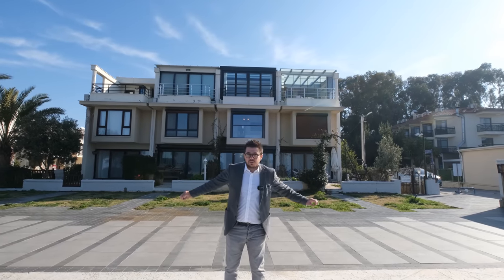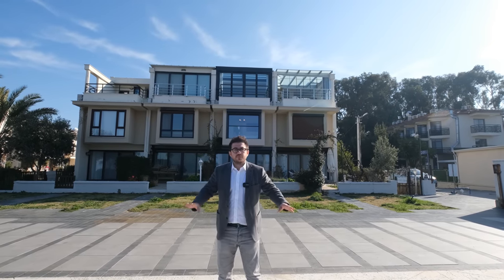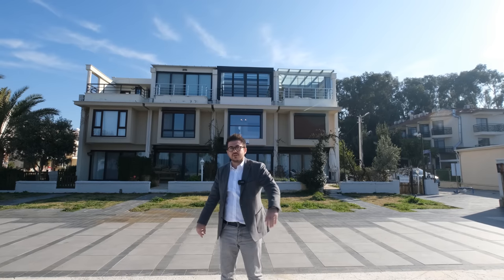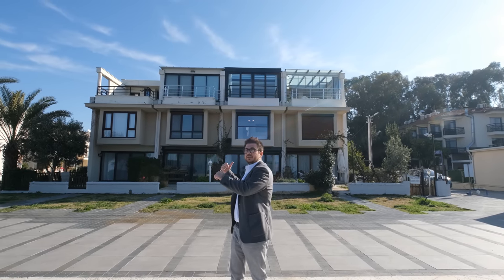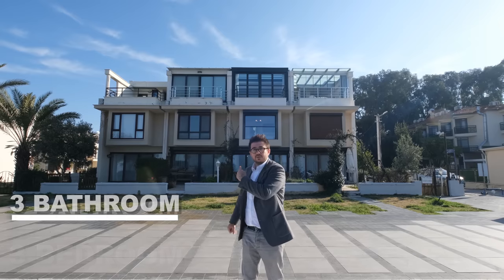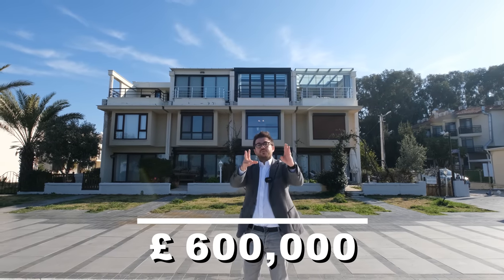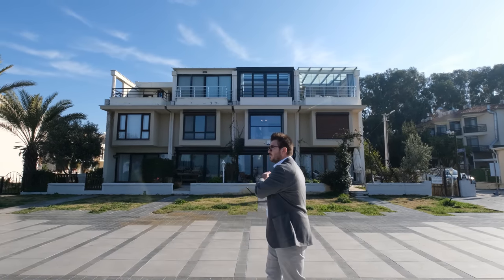What's up everybody, this is Sherry2Worker. I am so excited today because this video will be the best video we've published on our channel. Behind me you can see a 3-bed, 3-bath townhouse with a price of 600,000 pounds. We are on the beachfront with this house. Let's start our tour.